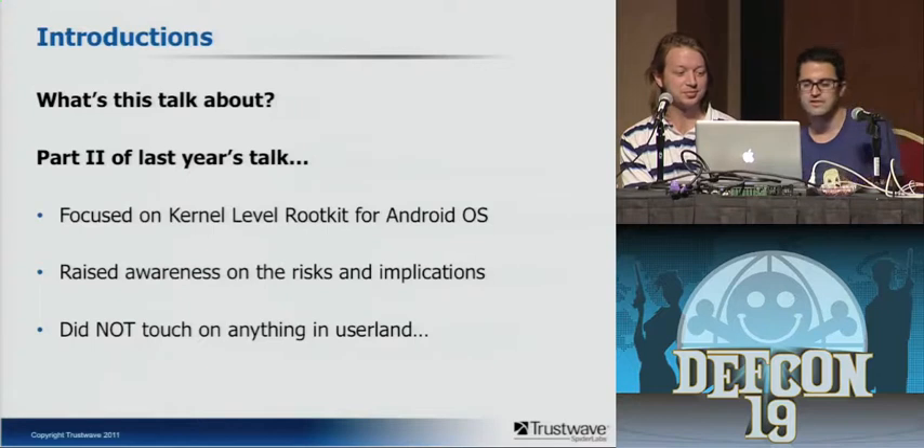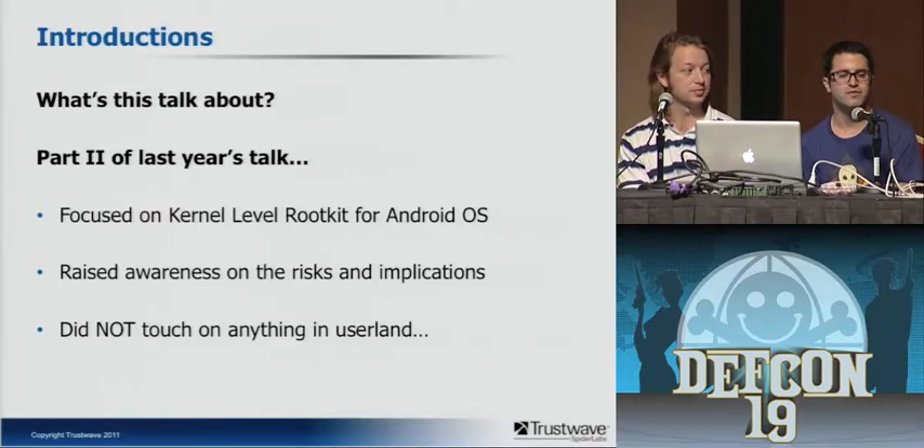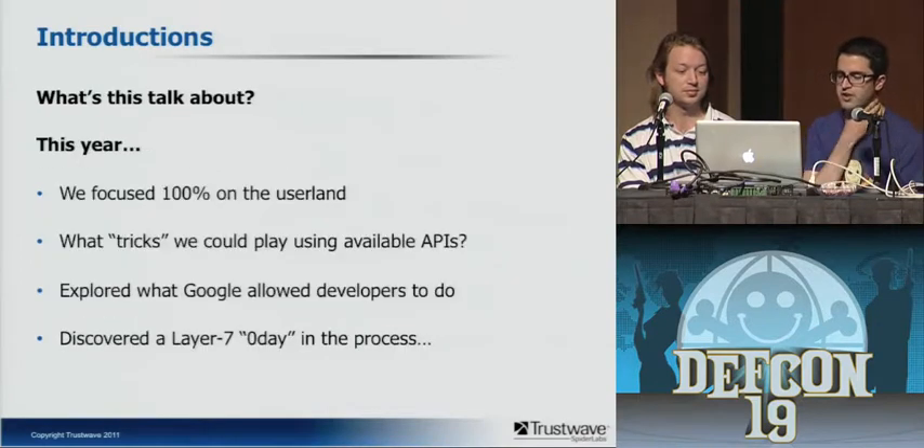So what is this talk all about? This is part two from a talk I was part of last year — did anybody see that talk? That talk focused on a kernel-level rootkit — the whole idea was what are the implications of a rootkit getting on a mobile device. We explored that and raised awareness about the risk and implications of rootkits on mobile devices, what they're capable of. But we didn't really touch on anything in user land at all. This year, after thinking about it, we focused 100% in user land.